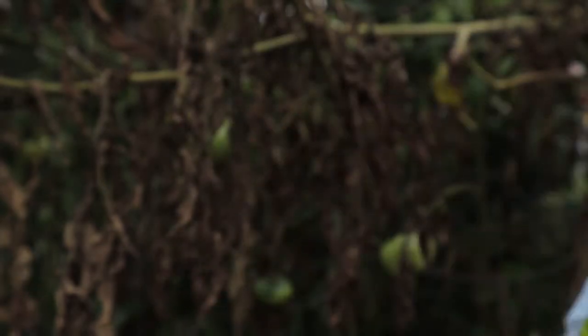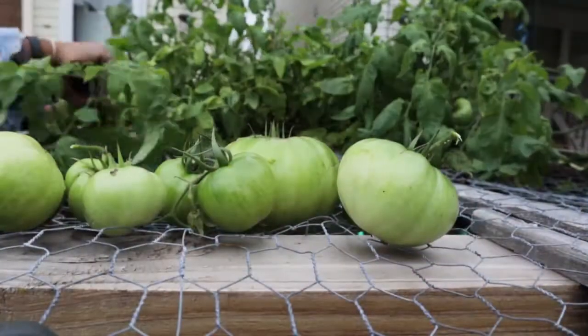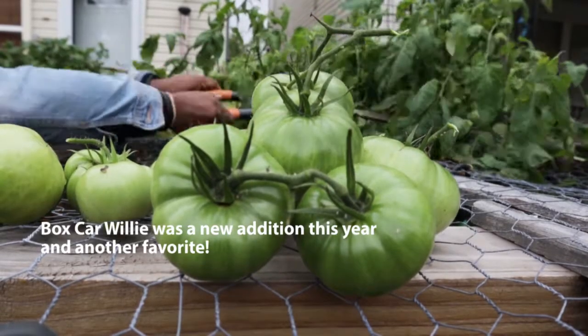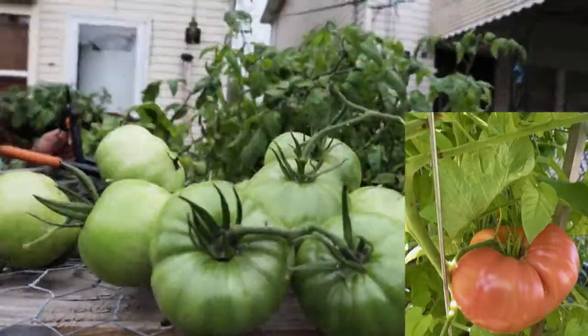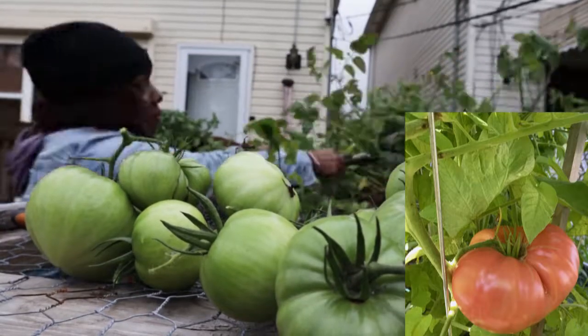One of the more productive plants I grew this year was the Boxcar Willie — that was a new addition. I had started all my other tomato plants from seed, and then I had an open space and saw this transplant at a garden center, so I bought it, brought it home, planted it, and it did really well.